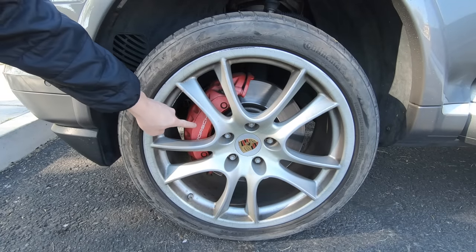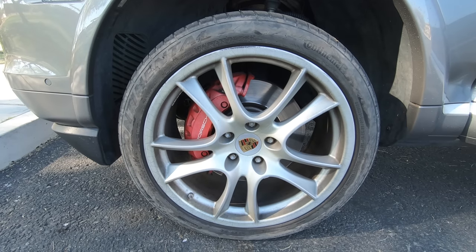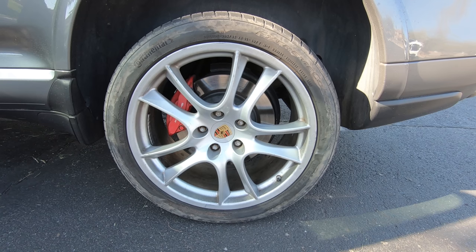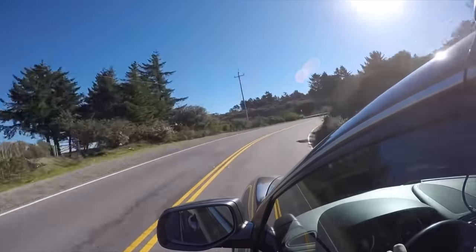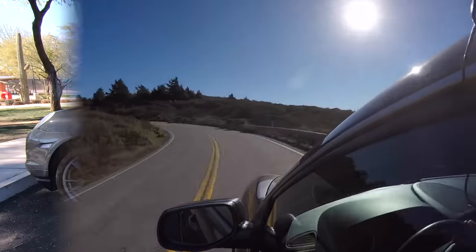Porsche doesn't make compromises compared to more mainstay automakers. My Cayenne comes with powerful six-piston caliper brakes up front with 14.5-inch brake rotors, and four-piston calipers in the back with 14-inch rotors. While it's easy to make a car fast in a straight line, Porsche engineered the Cayenne to handle like a Porsche.